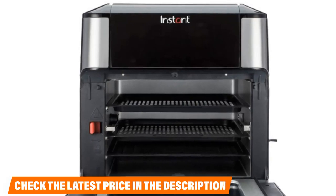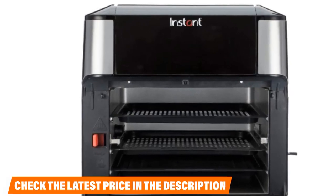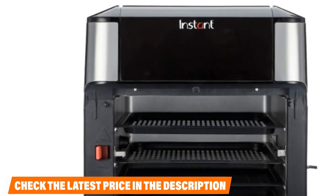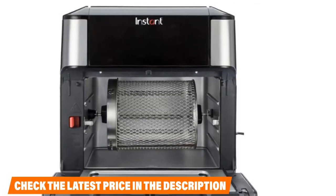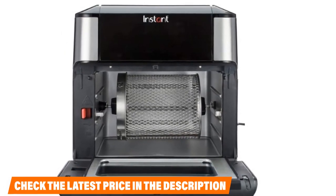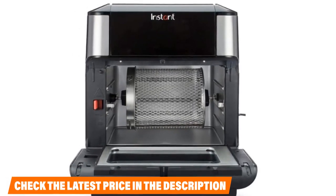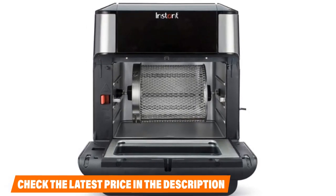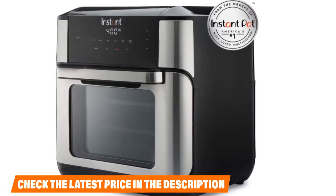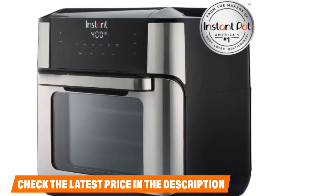The Instant Vortex Fryer will give you the deep-frying flavor in your meal without the greasy appearance. It has a convenient size that can fit in a small space comfortably, and it circulates air and heat all around your food to ensure it cooks evenly. There is a display on the front of the fryer which enables you to monitor your food while it is still inside. You will need minimal preheating to warm your dinner using the built-in oven. The Instant Vortex Fryer comes with accessories such as a rotisserie basket, rotisserie lift, drip tray, perforated pans, and rotisserie forks. All accessories are dishwasher safe.